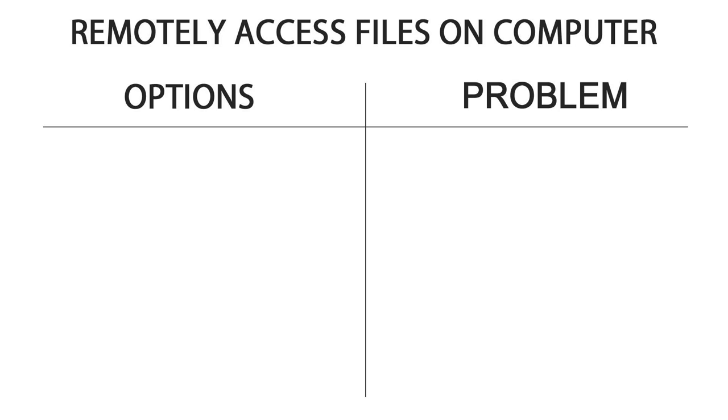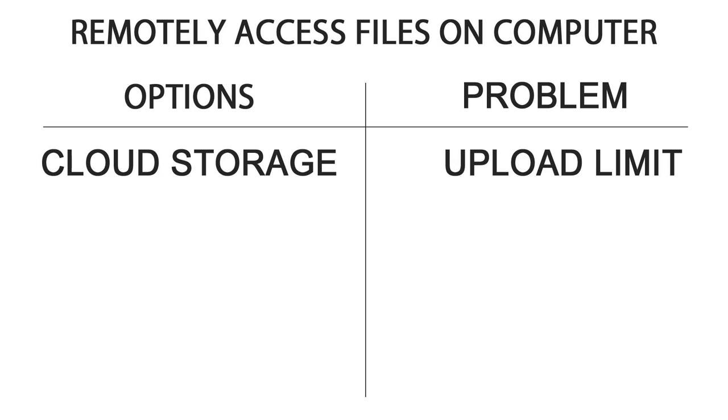The first thing that came to my mind was to put the files on cloud storage like Google Drive or Dropbox. But then it won't be possible to clone the entire hard drive.